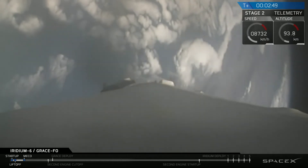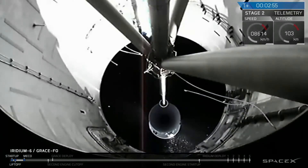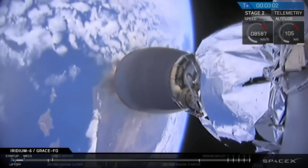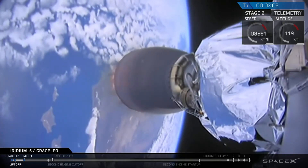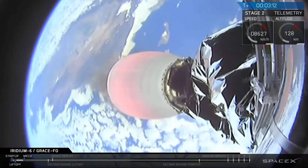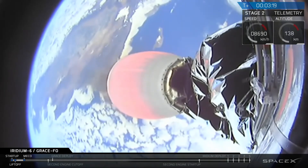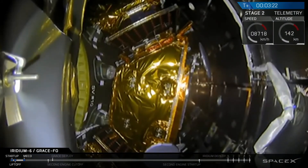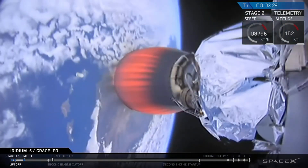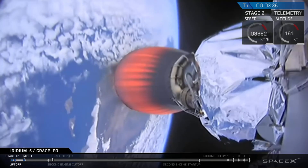We're throttling down the engines in preparation for MECO. We've had successful shutdown and separation, and the second stage engine has lit. Fairing separation is confirmed. You can see three of the Iridium NEXT satellites in the set of five. The two GRACE satellites are mounted on top but not visible from the camera.